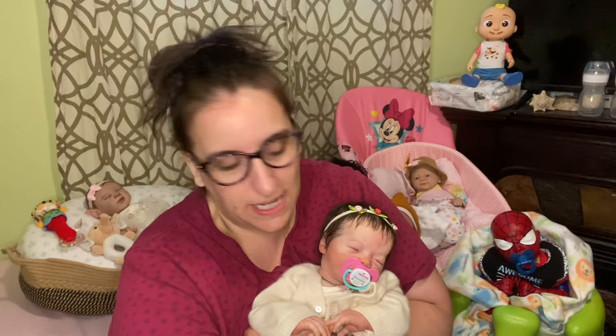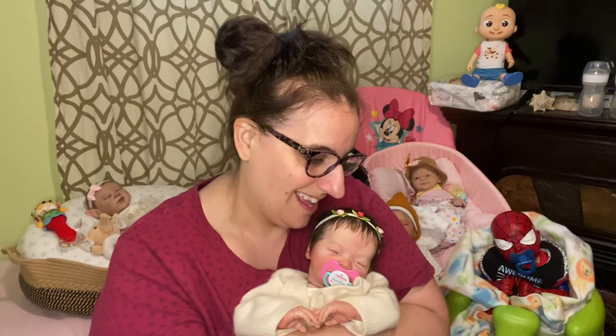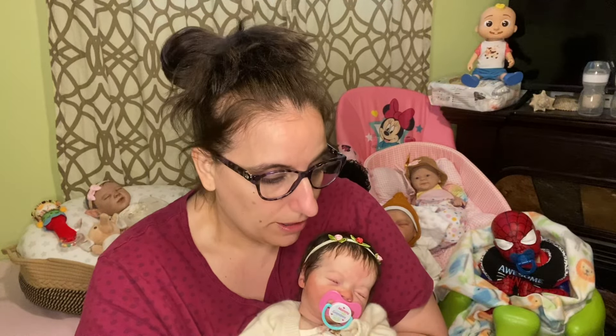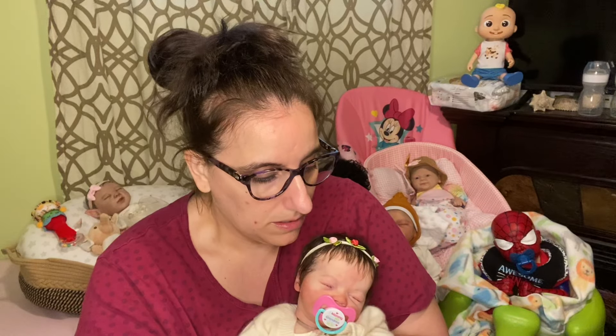Number one: what word stands for the fear of dolls? Number two: what year did the first reborn doll appear on eBay?